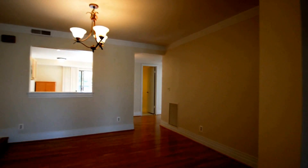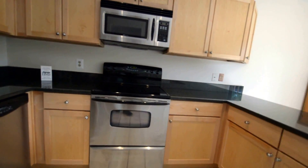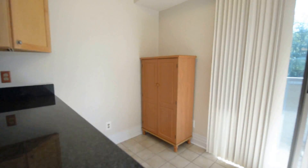Back through the living and dining area, we've got an updated kitchen with granite counters, stainless appliances, and a little breakfast area.